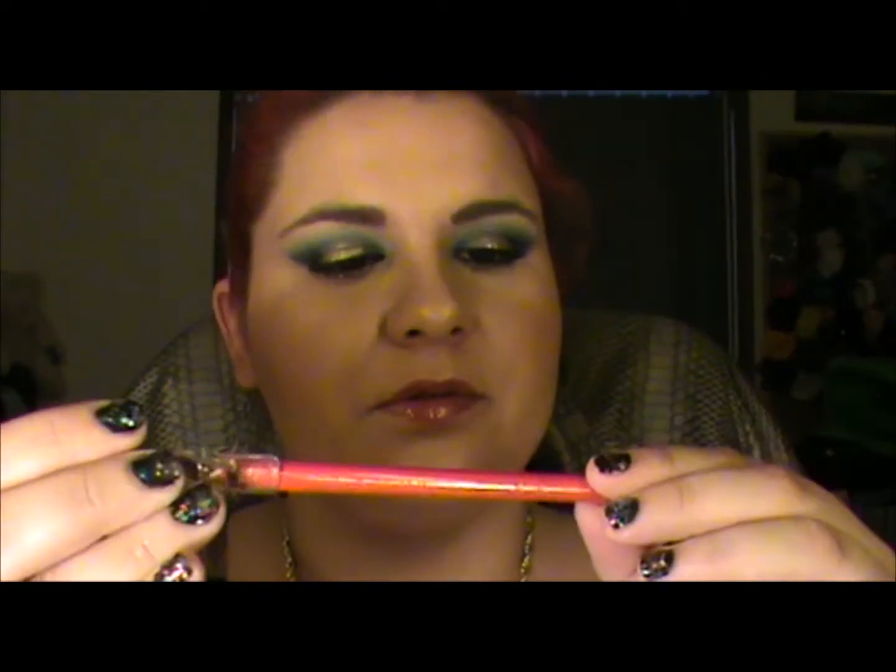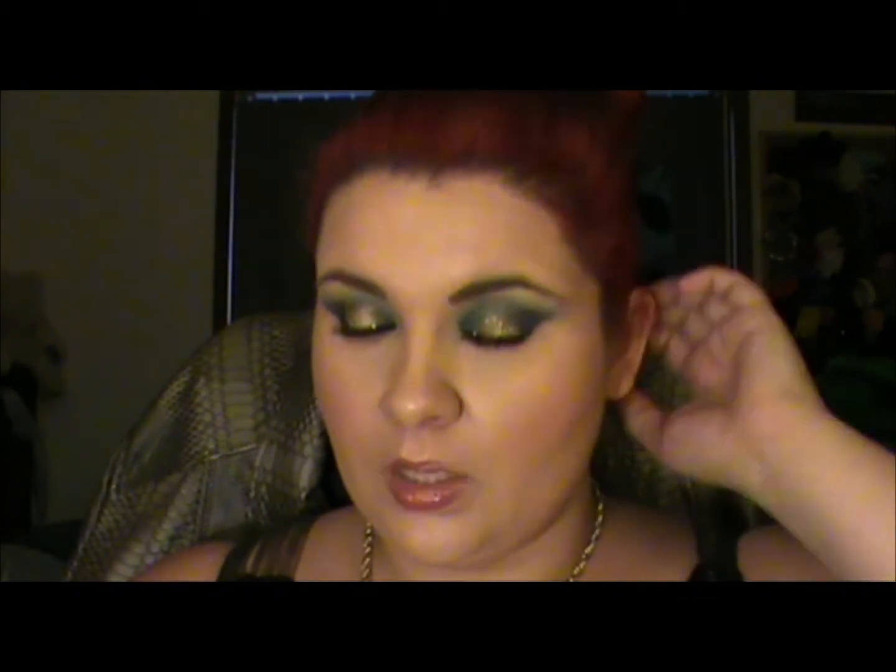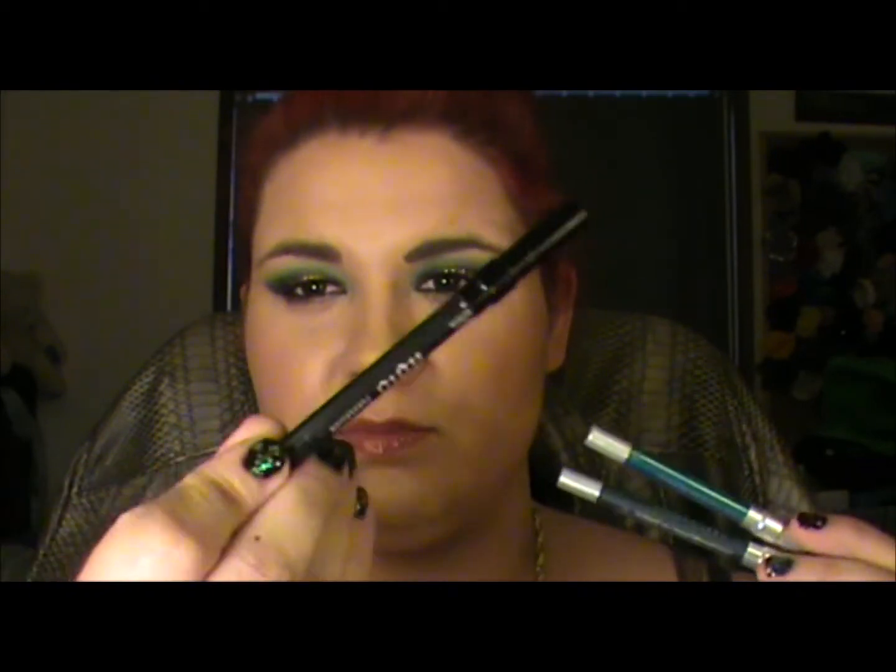I'm loving my MUA Lip Pencil in Red Drama — perfect red colour, fantastic. Staying with the liner type thing, I'm loving my Urban Decay 24-7 Glide On Pencils. Particularly these are my favourite shades.